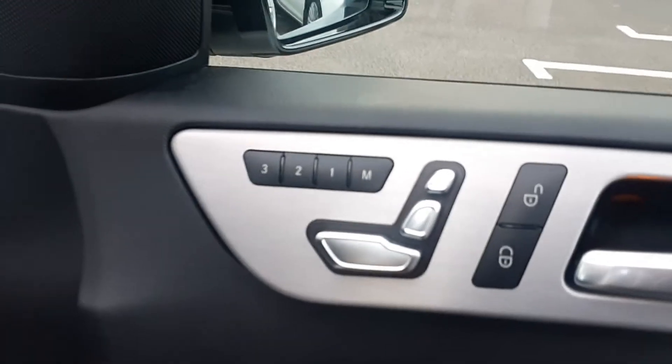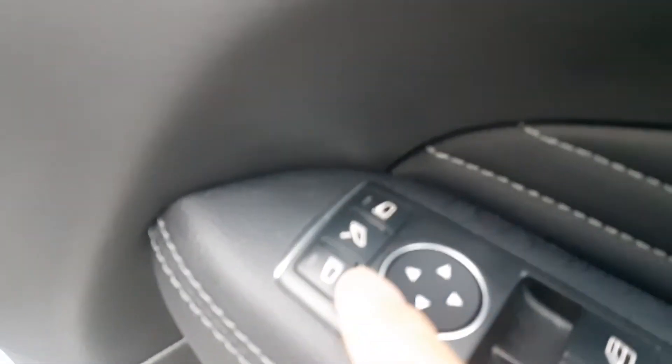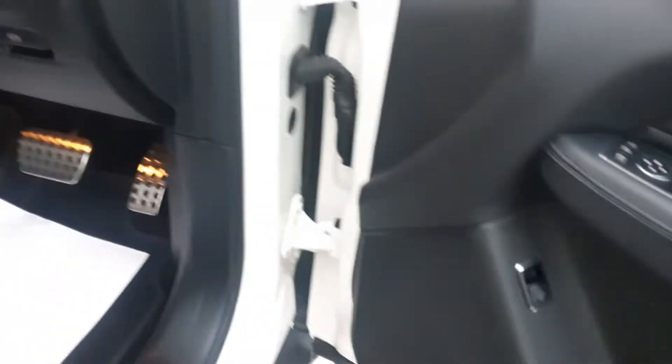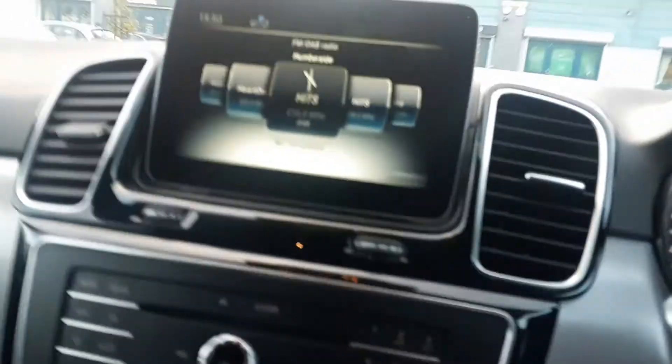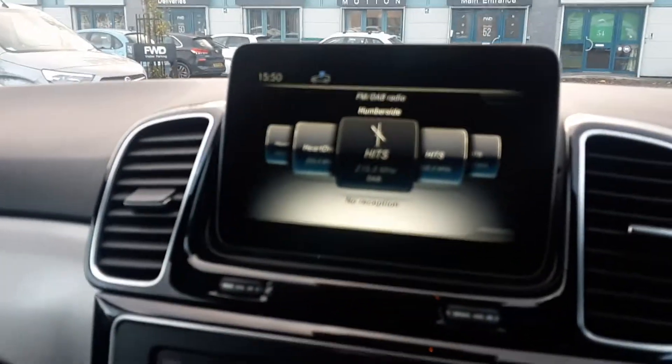Electric memory seats — three-stage memory seats — leather door cards, folding electric mirrors, four electric windows, and tailgate release. Beautiful black leather seats and push-button start. Inside it's got a DAB radio.